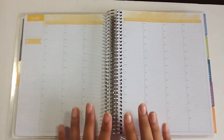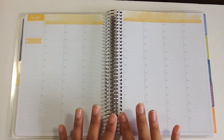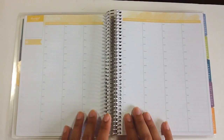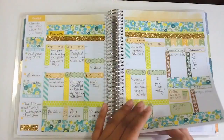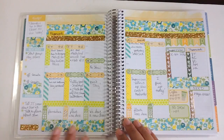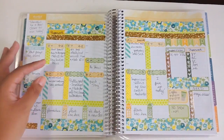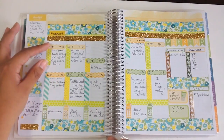Hi guys, it's Martina and I have a new hourly plan with me for you guys. This is the planner that I use for my work things and I have been really liking the way that it's worked out. I'll show you guys real quick. Last week it hasn't really changed much except there's writing in it now, but I love this. I like being able to say okay, I have this client from this time to this time.